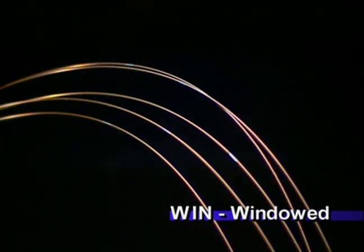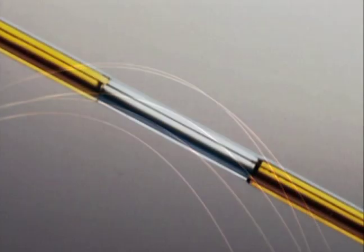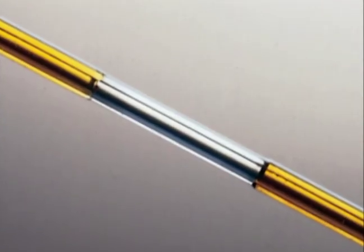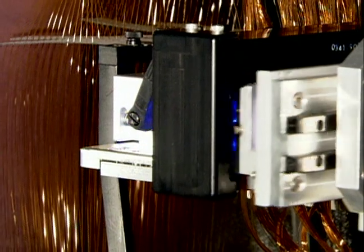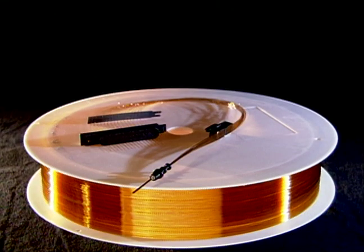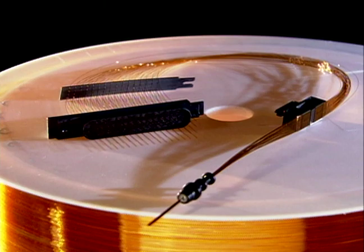Windowed capillaries have a short section of coating removed to form a detection window. They are used for on-column analytical techniques such as DNA sequencing, forensics, proteomics, and pharmaceutical analysis. Windowed capillaries are available individually or in a completed array assembly.